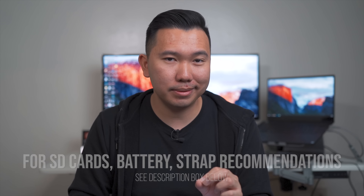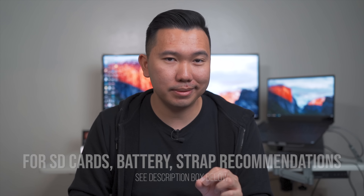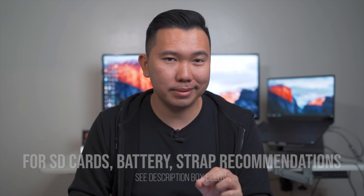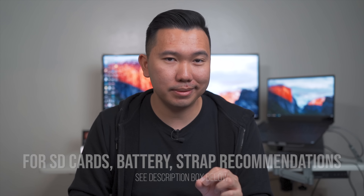Undoubtedly, I know I'll be getting a lot of lens questions. Hopefully in the next day or two, I'll have an ultimate buying guide for full-frame lenses for Sony Alpha cameras coming out a few days after this video. In terms of the best accessories to get for your Sony camera — like memory cards, batteries, and camera straps — check the description box below. If I tried to detail every single one of them, it's going to take another 15 minutes. I promise you there's the best that you can get for these cameras listed there.